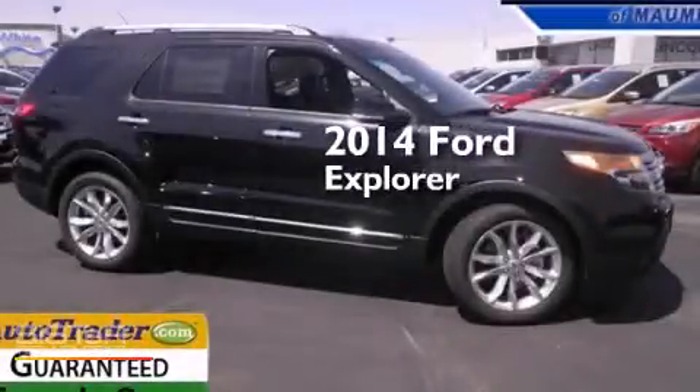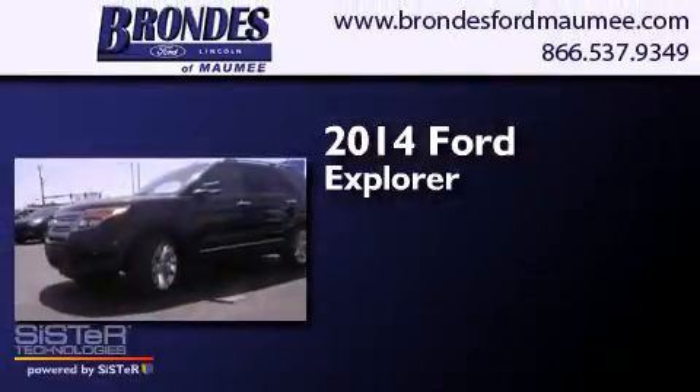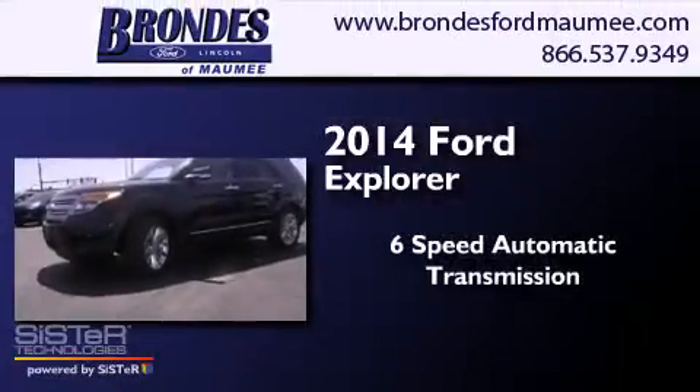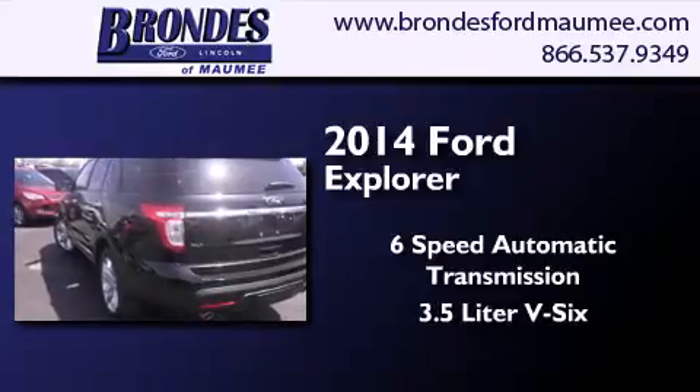This is a brand new 2014 Ford Explorer. This SUV has a six-speed automatic transmission and a 3.5-liter V6.